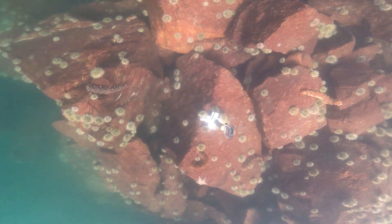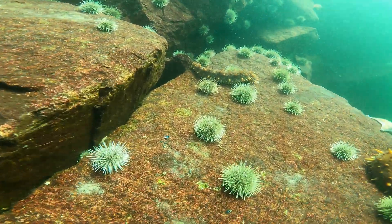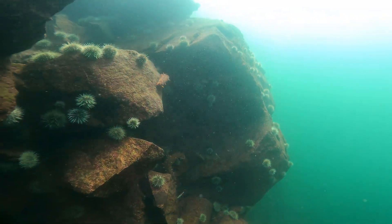Anyway, time to head in. I covered my time-lapse camera — you can see the urchins have crawled all over the base of it. And that was it.